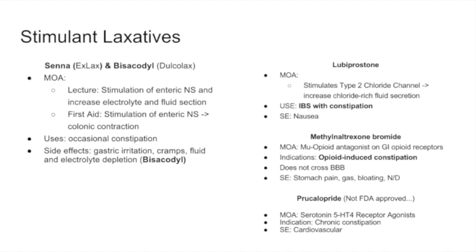Prucalopride is not FDA approved, so it is unlikely to be heavily tested. The key thing to remember is that it is a serotonin agonist. Serotonin receptors in the gastrointestinal tract promote movement, so agonism keeps things moving and can be used for chronic constipation. Serotonin agonists and antagonists can cause QT prolongation, so there are cardiovascular side effects, but given its non-FDA-approved status, just remember it as a serotonin agonist.